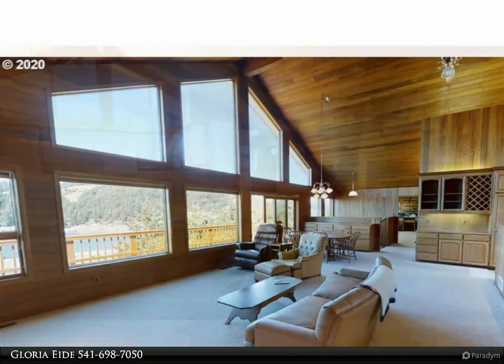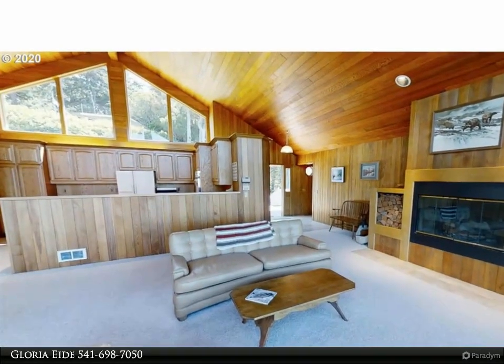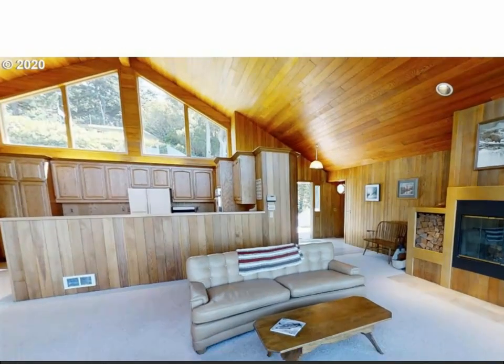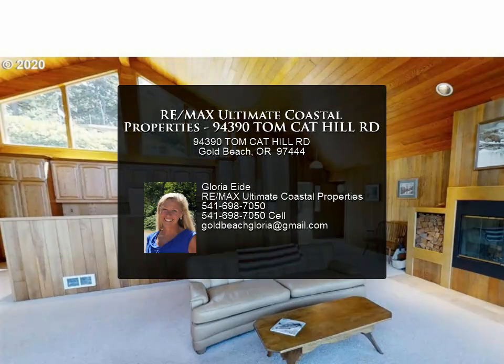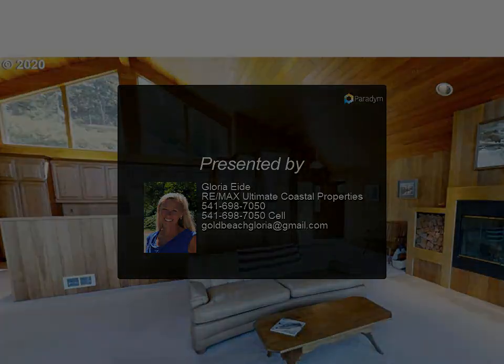Canning kitchen downstairs, hobby room and man cave on the upper level, three-car garage, and close to town and beaches. For more information, review the details below or contact Gloria Ida at 541-698-705.